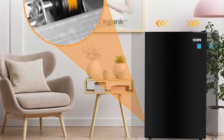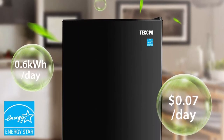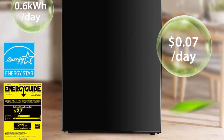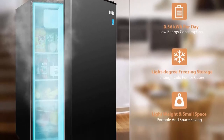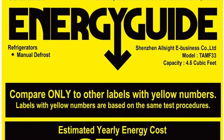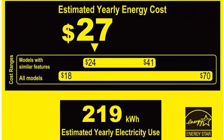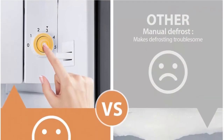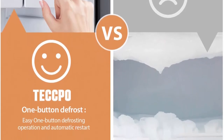One-button defrost and energy saving: this Energy Star–awarded small fridge consumes only 0.6 kWh of electricity per day, costing merely 7 cents daily. It features 6 temperature settings ranging from 23°F to 50°F and one-button defrosting — simply press the defrost button in the middle of the temperature control knob. The whisper-quiet compressor operates at as low as 37 dB, close to the noise level of whispering. Reversible door and leveling legs make placement flexible. Comes with a crisper drawer and automatic interior lighting.